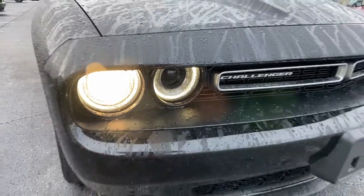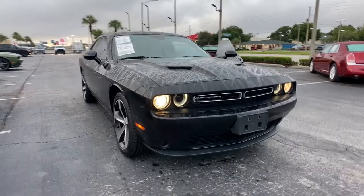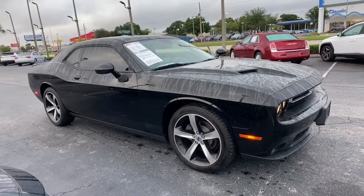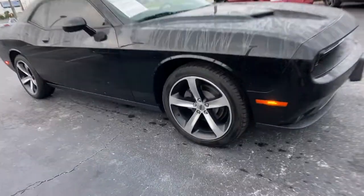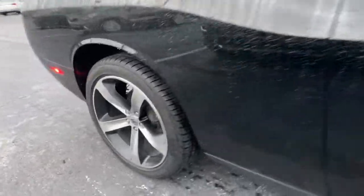Hop into the 2019 Dodge Challenger. With less than 20,000 miles on the odometer, this vehicle provides excellent value. The Challenger thrills with raw power and intimidates with a sinister stance, while its fine craftsmanship, comfort, safety, and efficiency make it a desirable choice for enthusiasts.